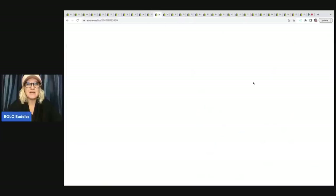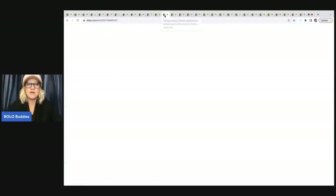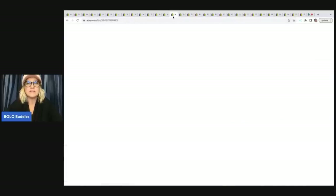The next item here is the hedgehog Amy. She is a plush toy. She came from a garage sale — I paid 50 cents for her and sold her for $9 best offer plus shipping. This right here is a vintage bunny rabbit, a plush handmade stuffed animal — Zelda, one of a kind. I got her out of a thrift store mystery box. I have about a dollar approximately per item in these, and I sold this for $28 plus shipping.